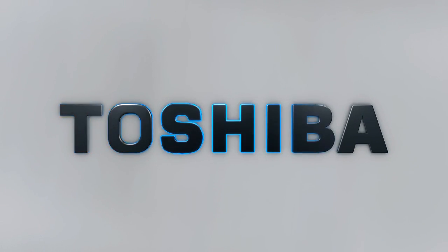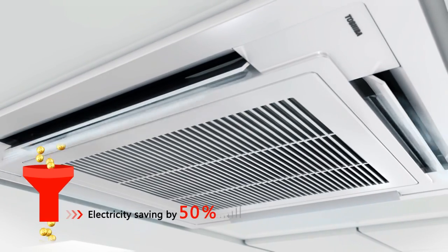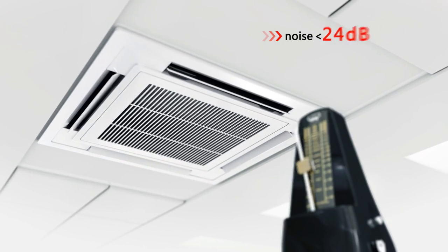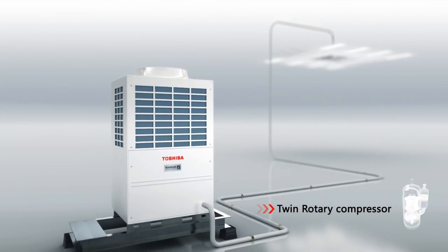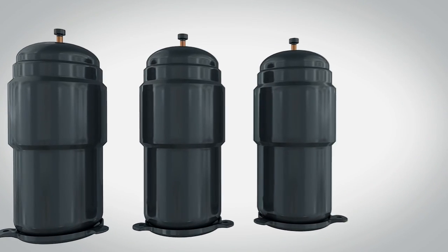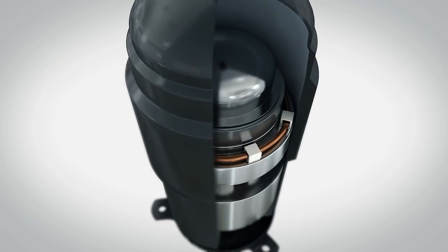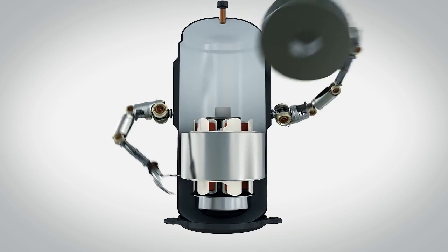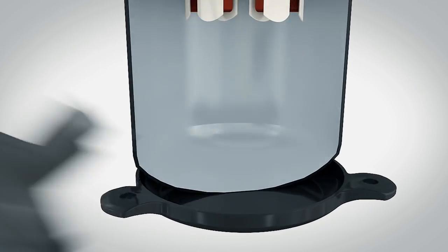Toshiba air conditioning: low energy consumption, higher efficiency, quiet operation, and compact dimensions. How does it work? The answer lies in the core of the air conditioner — the compressor. Toshiba successfully incorporates innovative twin rotary technology, an unconventional approach.